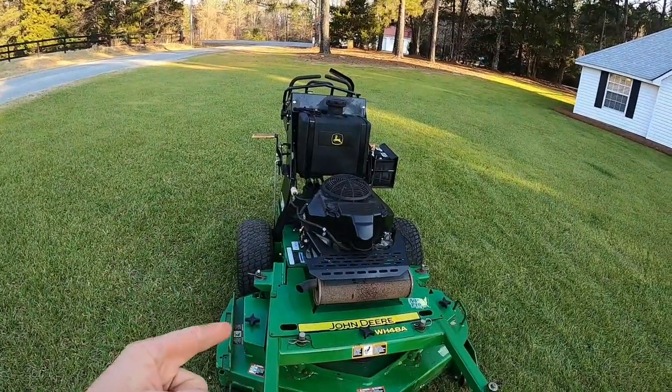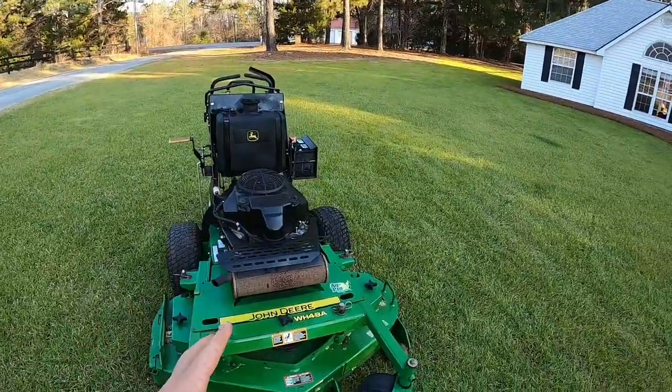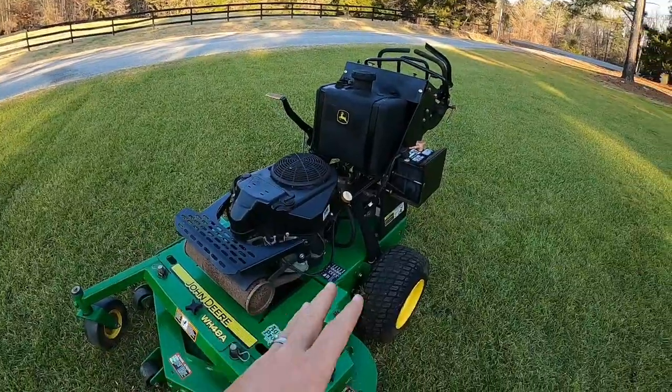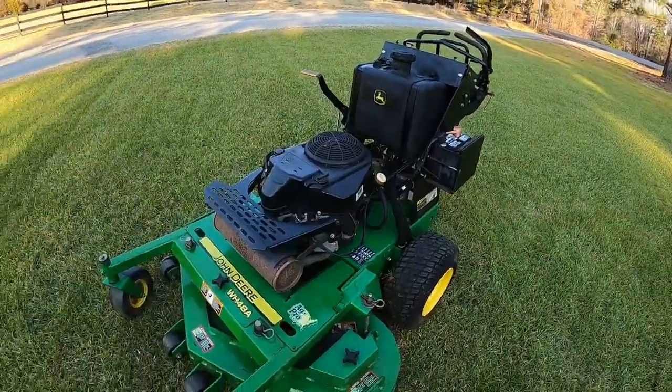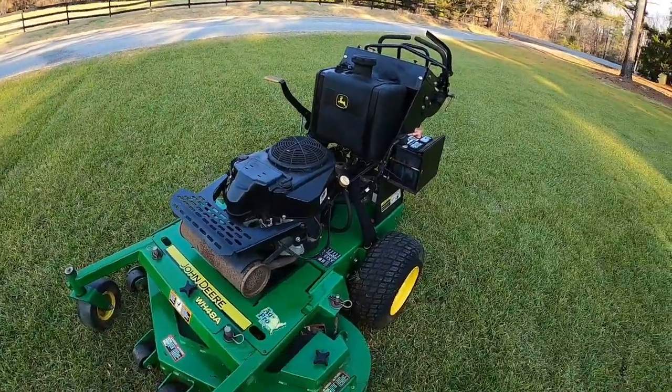If y'all remember years ago, I had an Exmark turf tracer, but the deck was bent and I didn't know it, so I didn't get an accurate read about how these mowers would be from that other mower. Now I did measure all the corners of this deck before I bought it, and everything seems good.